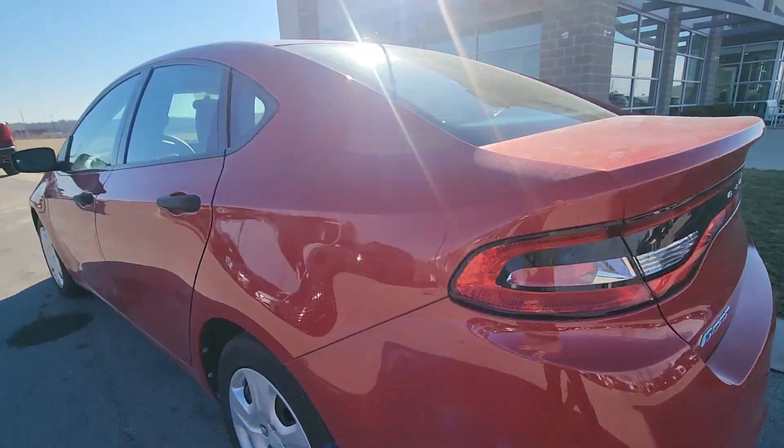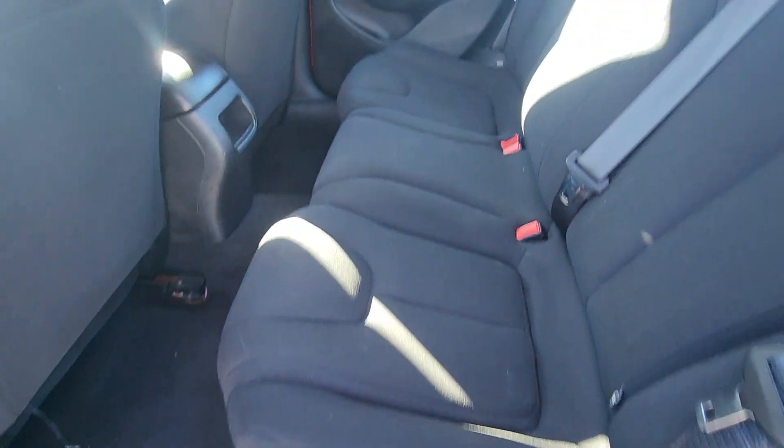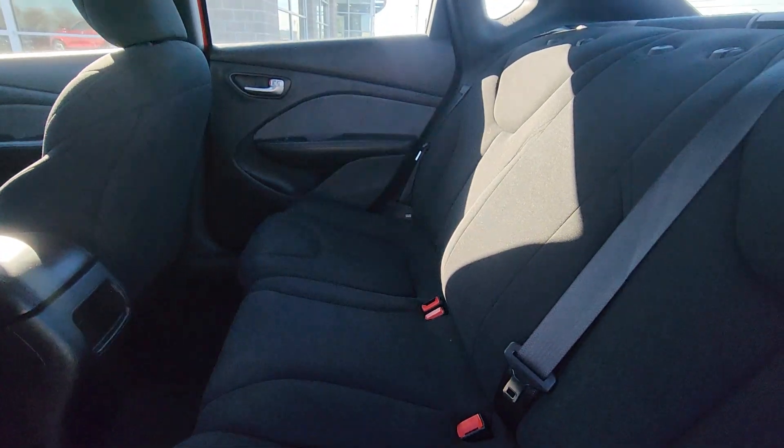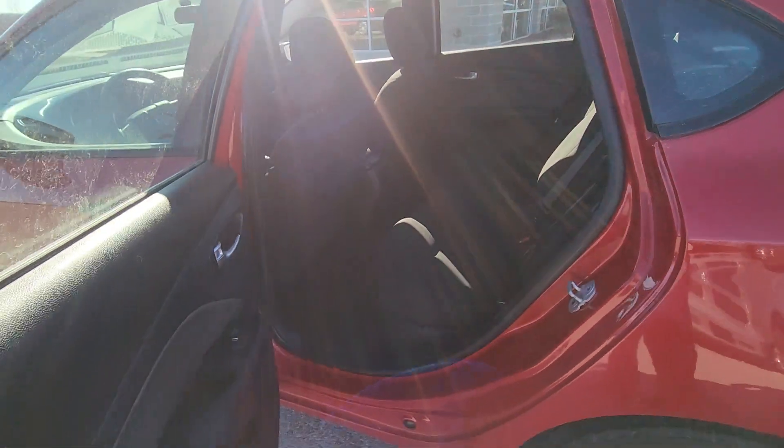Moving on to the interior, going to check out the back seat first. The first thing you're going to notice is the interior is super clean back here. It looks very comfy as well and there's no wear or tear in the upholstery in the back, so fantastic.